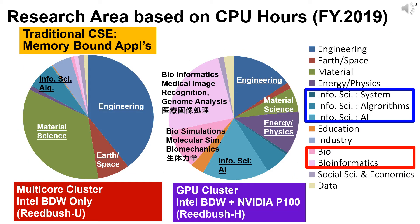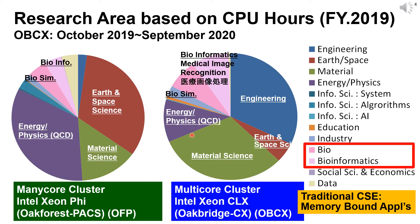Two pie charts show research areas of Reed Bush based on CPU hours. The left chart shows usage of the Reed Bush subsystem equipped with only CPUs. Computational science — such as simulations in engineering, earth and space science, and material science — are the typical areas of usage of our supercomputer systems. In contrast, workloads on the GPU cluster are very different: large portions are occupied by information science related to artificial intelligence, bioinformatics, such as genome analysis and medical image recognition by machine learning. Oak Forest PAX and Oakbridge CX are mainly used for computational science, but with certain usage in bioinformatics.